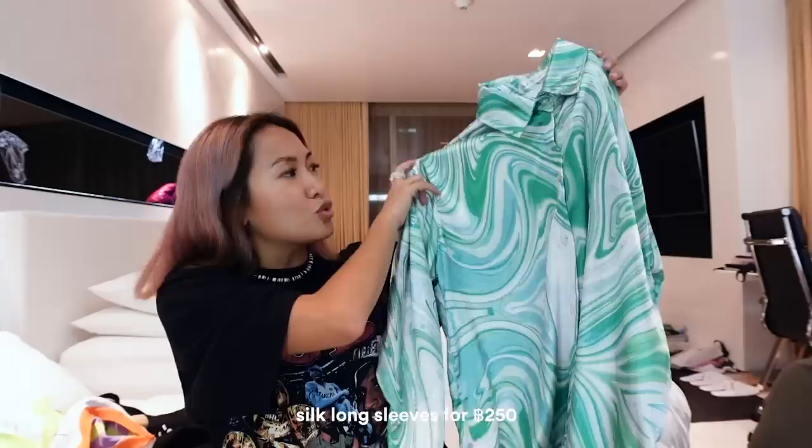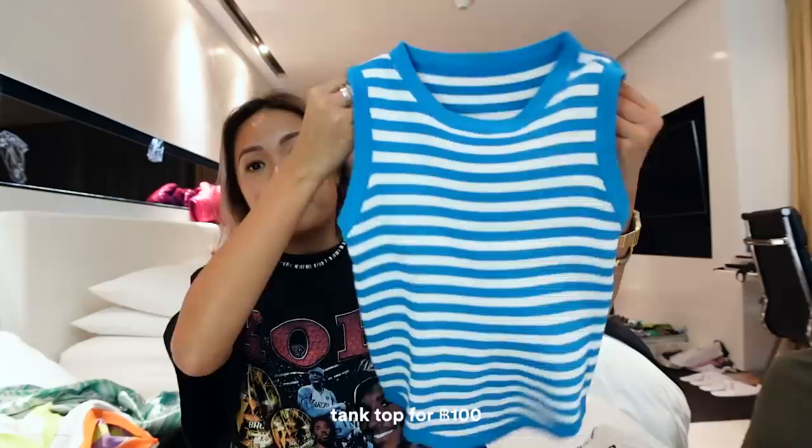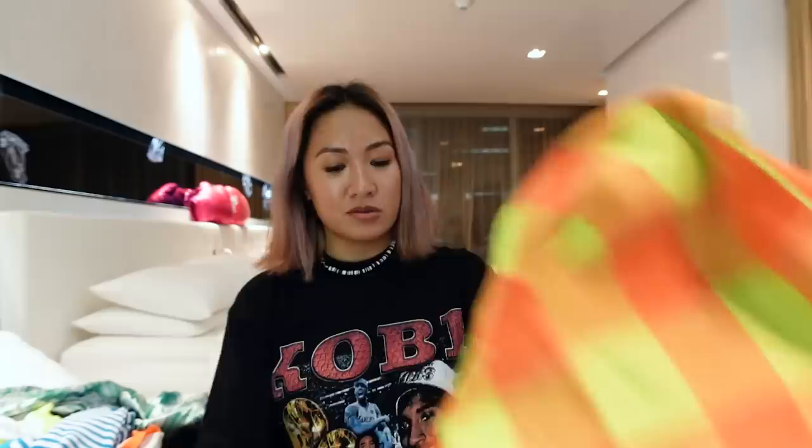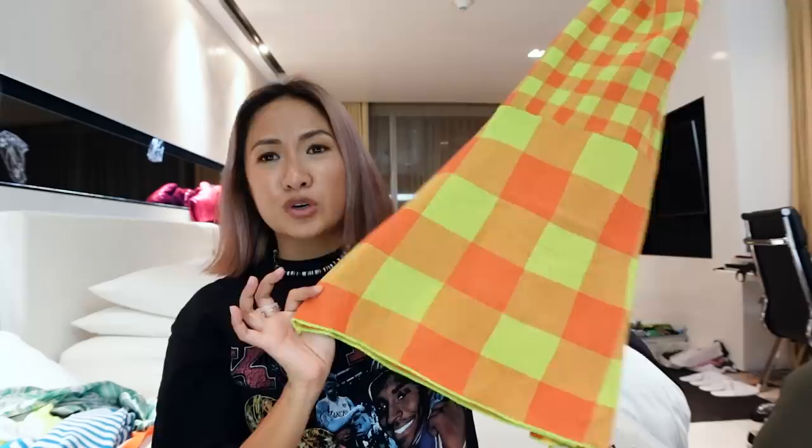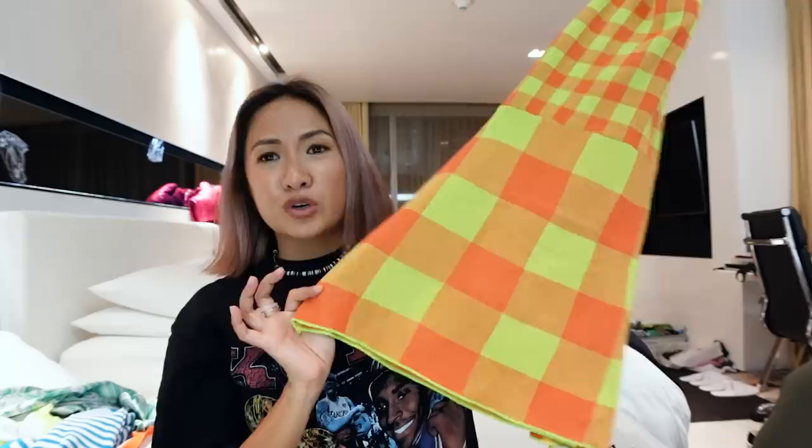These I got for 100 baht each — also super nice. Blue stripes. I can already imagine wearing this with denim jeans, white jeans, or shorts — like an oversized polo with buttons open. This one, although I noticed a small damage, it's worth it — that's why it's on sale for 100 baht. From afar you won't notice it. Look at this for 100 baht — so cute. I'm probably going to wear it with orange shorts or green shorts. This is a neon mesh dress — probably going to wear it at the beach.